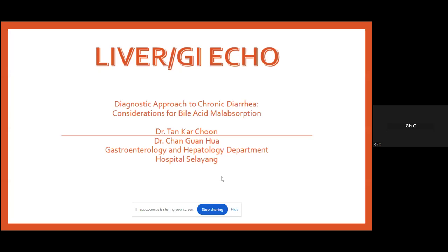Thank you, Prof. Rose. Thank you for giving us the opportunity to present the case. We are presenting on the diagnostic approach to chronic diarrhea with considerations for bile acid malabsorption. With me is my consultant, Dr. Tan Kachun. I'll begin with the case discussion first.